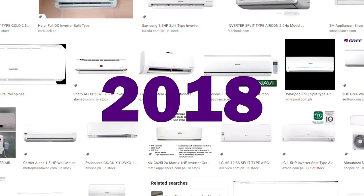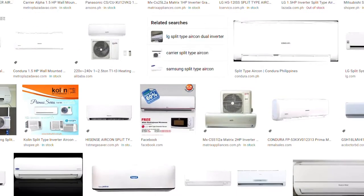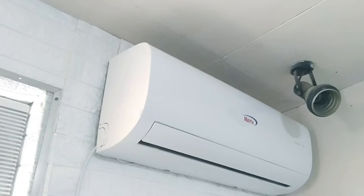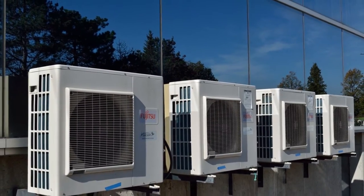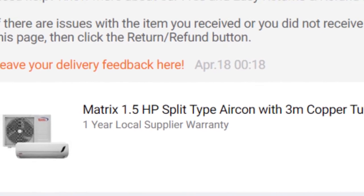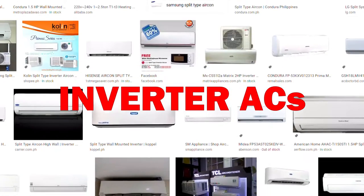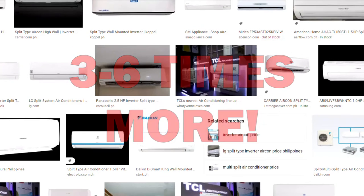Even 4 years later, in 2018, at a time when I was actually canvassing to buy our first AC for my family, I still ended up buying this 1.5-horsepower matrix split-type normal AC. The first reason was that inverter ACs in general were too expensive for my budget. I bought our 1.5 matrix non-inverter for only 13,263 pesos. If I went for an inverter type of the same horsepower, it would have cost me 3 to 6 times as much, especially with the more popular brands.